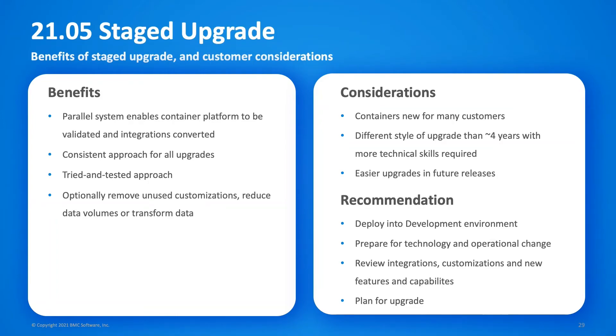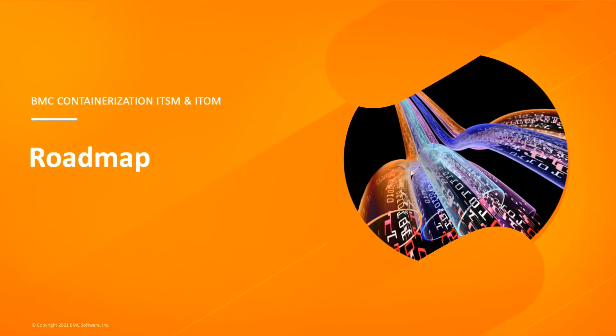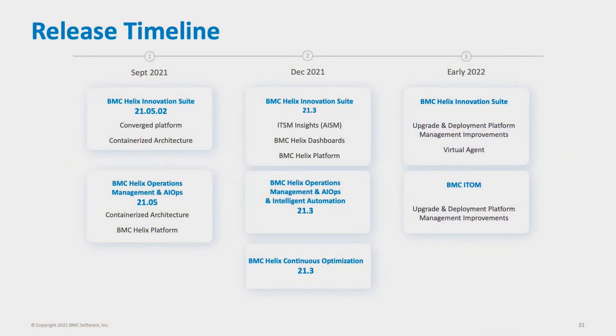We're super excited about this new container release. We released Innovation Suite and Operations Management for the first time on-premises in September of this year. We have the second release, Innovation Suite 21.3, planned for December — that's going to include the fantastic new ITSM insights and Helix dashboards. ITSM insights provides amazing AI service management capabilities. BMC Helix dashboards is the reporting solution that's going to replace Smart Reporting next year. Also in December, we have the 21.3 release of BMC Helix Operations Management, AIOps, intelligent automation, and Helix Continuous Optimization.